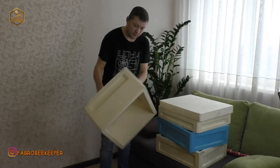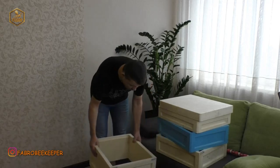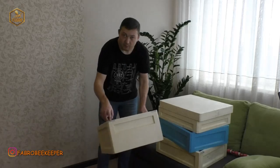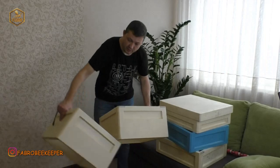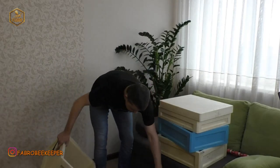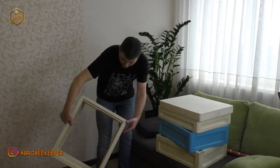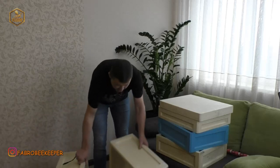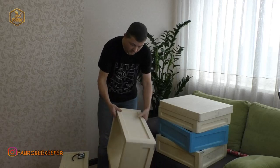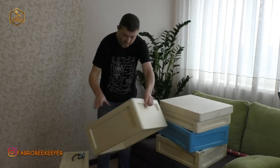Корпус рута виконаний стандартно на 10 рамок. У Дениса є можливість замовити як з металічними вставками, так і без. Він мені прислав один корпус з металічними вставками, другий без. Це коштує з вставками на 10 гривень дорожче, ніж без. Вулик зроблений щільно — щільність його доволі висока, це відчувається навіть тактильно. Ручки зроблені з різних сторін, що дуже зручно — підходити до вулика і класти його з різних сторін.